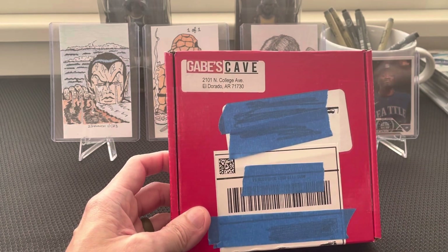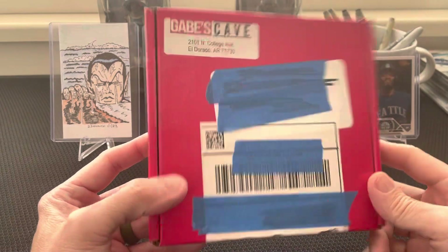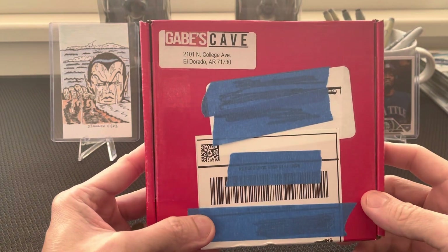Good morning, everyone. 23 Monge here. I have a mail day — I was surprised I got this in the mail. Gabe's Cave.